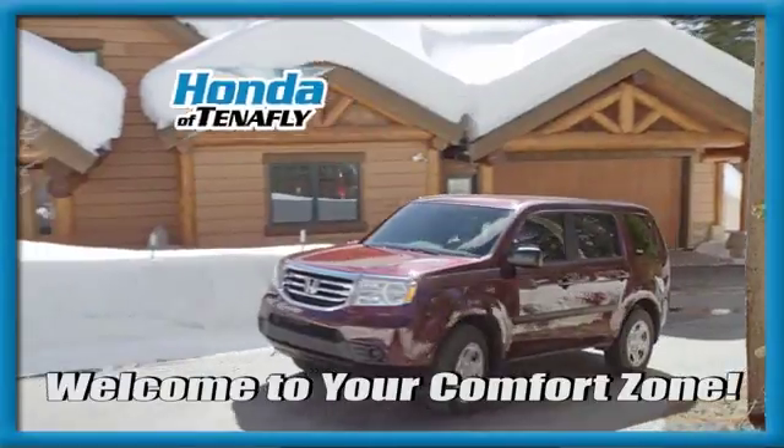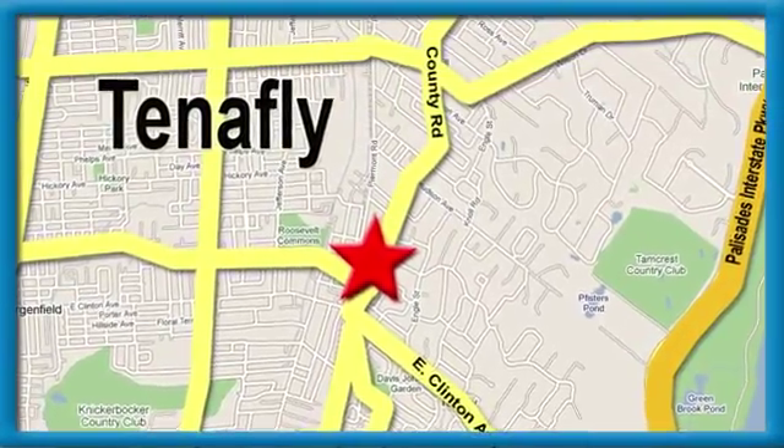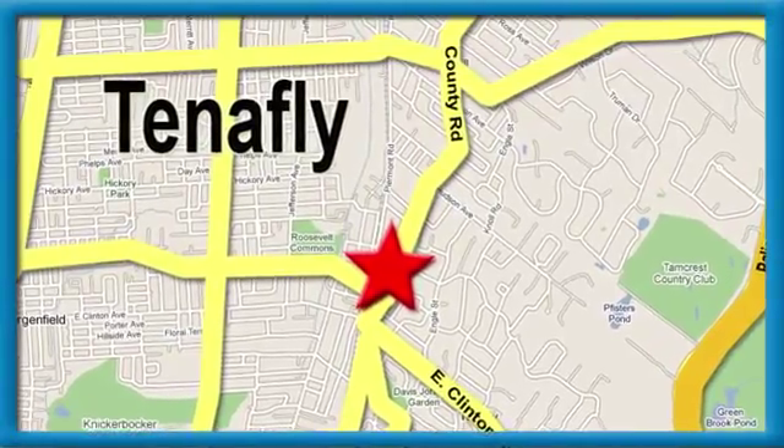Welcome to your comfort zone, Honda of Tenafly. We're conveniently located minutes away from Route 4, Route 9W, and the Palisades Interstate Parkway.